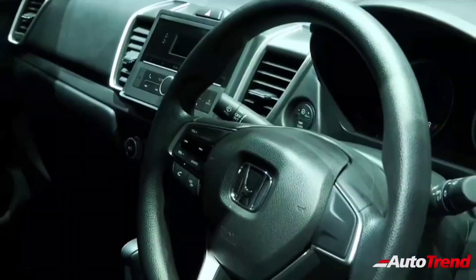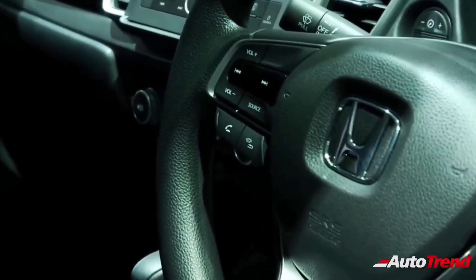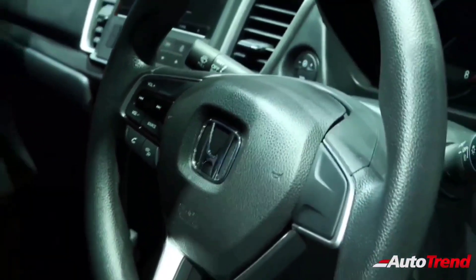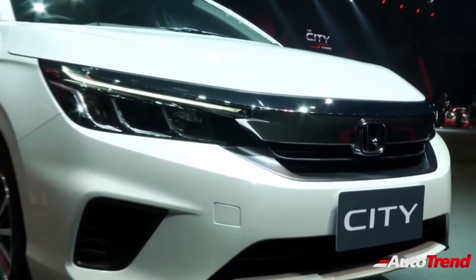which will produce around 100 PS of power. The India spec Honda City will also receive certain new features such as full LED lighting, an electronic sunroof, and 16-inch dual tone alloy wheels. The Indian market launch for the all-new Honda City could take place later in the month of May. Stay tuned for further details on the all-new Honda City.